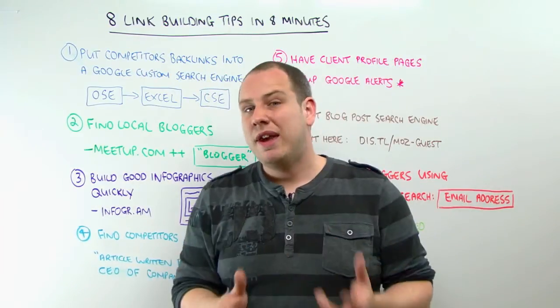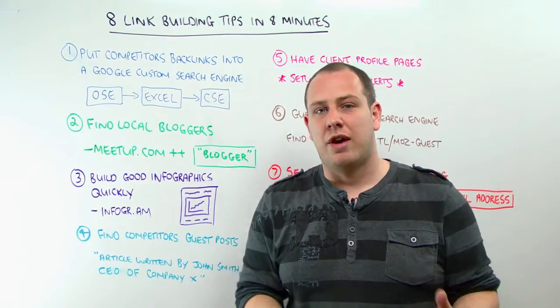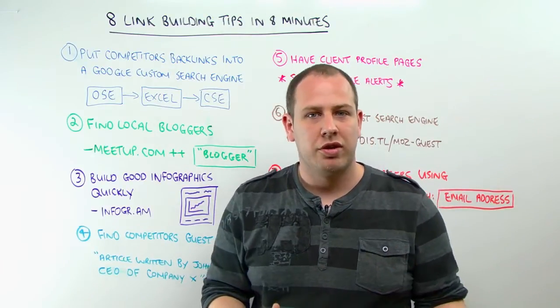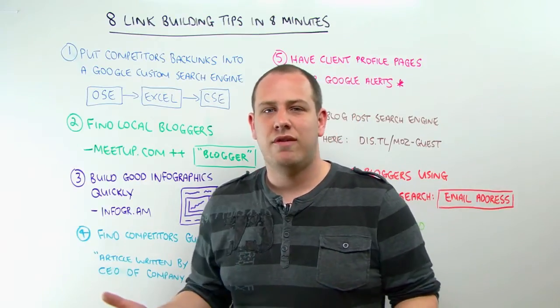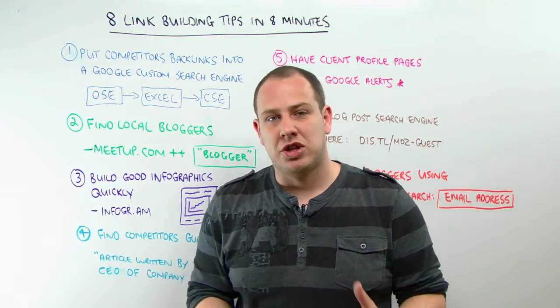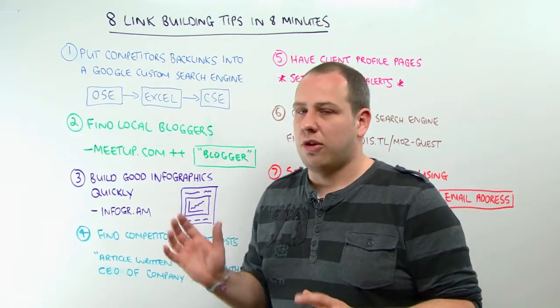Number two — go to meetup.com and search for the word 'blogger' and refine the results by your area. You'll find local bloggers meeting up in the same place. You may find music bloggers, design bloggers, fashion bloggers. Instead of emailing all those people, just go to the event. Go and meet them, say hello, buy them a drink, go and have dinner. It's a much better way of building a relationship than just firing a bunch of emails out. This is going to build a good long-term relationship with those guys.